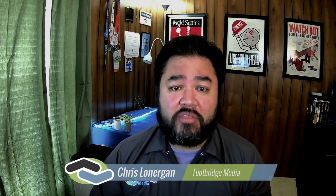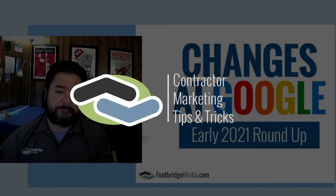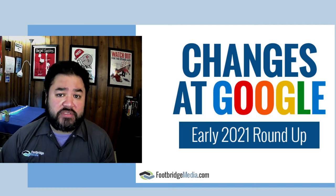Today we're talking about all things Google. There have been a lot of rapid-fire changes at Google in the first part of 2021. We've seen at least five pretty decent-sized changes to how the Google Search Engine results page loads or functionality to Google My Business. Let's talk about what that really should mean to you as a contractor in today's contractor marketing tips and tricks. Within the first 45 days of the year, we've seen a couple pretty big changes that have rolled out at Google.